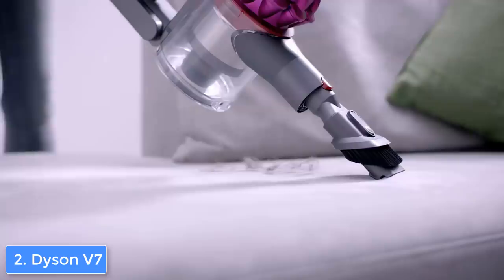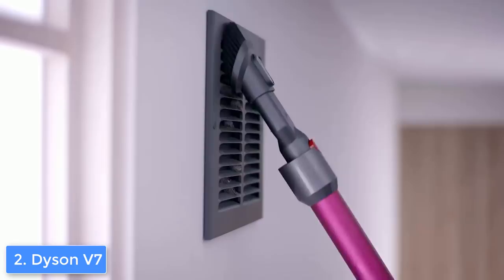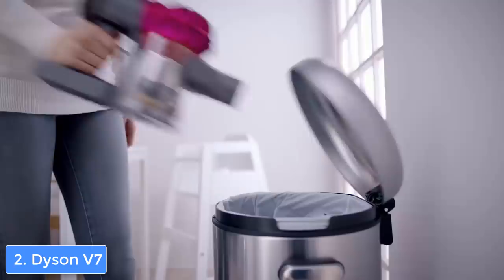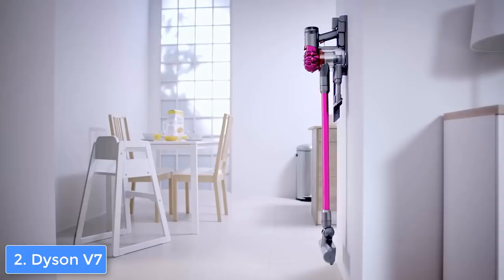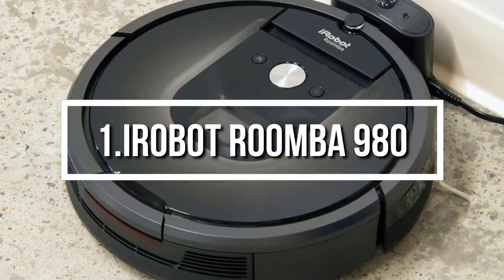Before we end, the manufacturer recommends recharging this unit for 3.5 hours before the first usage in order to strengthen the battery as much as possible. Overall, I'd strongly recommend you consider the Dyson V7 Motorhead as your next purchase because it will drastically enhance the hygiene of your house.